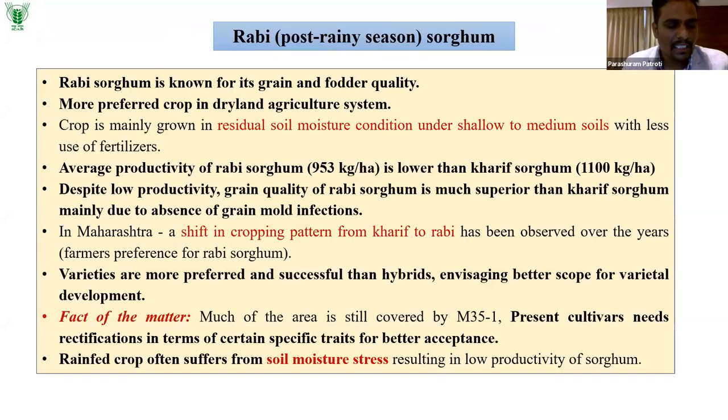Kharif sorghum grain is not of high quality and is mostly fed to the poultry industry. Rabi sorghum, however, is exclusively known for its grain and fodder quality. Most people consume Rabi jowar rotis and other value-added products made from Rabi sorghum. It is the most preferred crop in dryland agriculture systems because when there is no rain and no irrigation, Rabi sorghum is the crop that comes to mind.